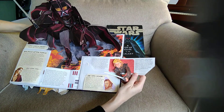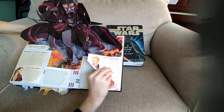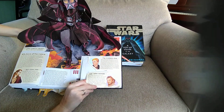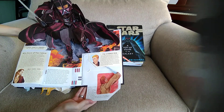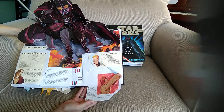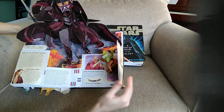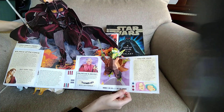Anakin savagely attacked Padmé and Obi-Wan who tried to stop his descent into darkness. Of course we know they didn't get to stop him. And then Obi-Wan Kenobi down here — he countered his former Padawan's strikes blow for blow and escaped to the sand-scoured world of Tatooine, far from the Empire's reach. Now we're gonna open this even more — and there's Master Yoda.